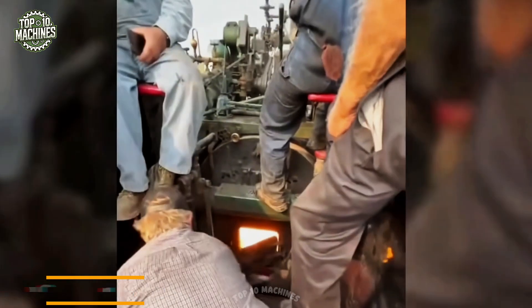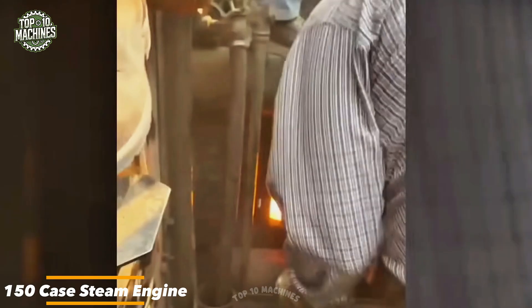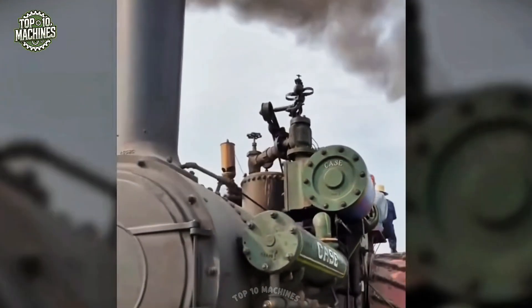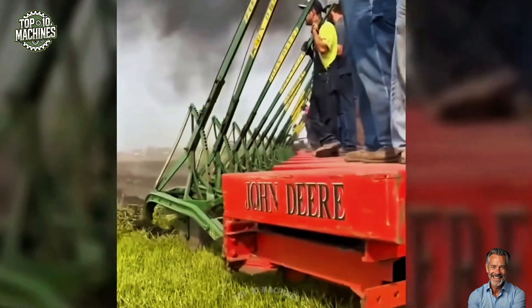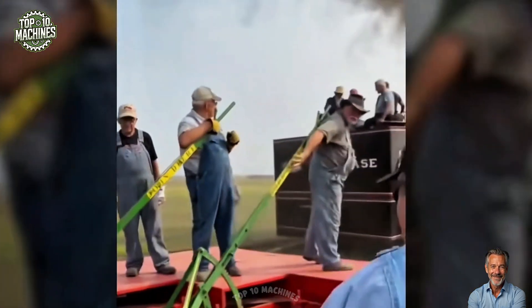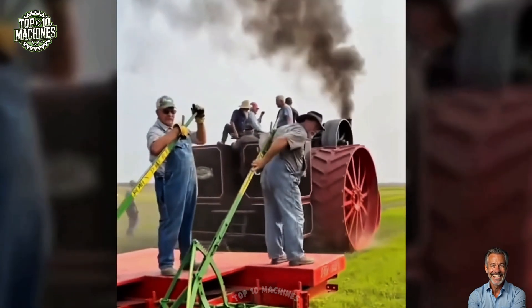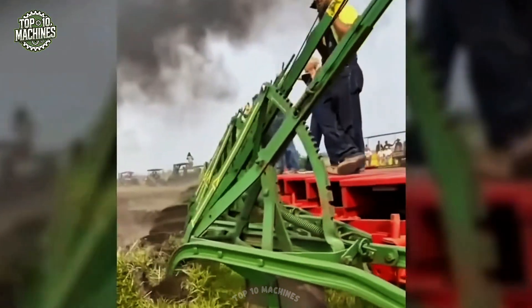The 150K steam engine, developed by the J.I. Case Company in the early 1900s, was a groundbreaking agricultural machine used for plowing, threshing, and harvesting. Fueled by coal or wood, it converted water into steam to generate power. With an output of up to 100 horsepower, it stood among the most powerful steam engines of its time, offering farmers a reliable and efficient solution for heavy-duty fieldwork.